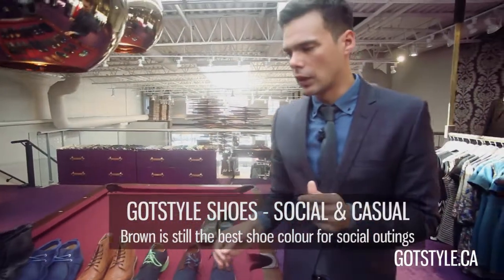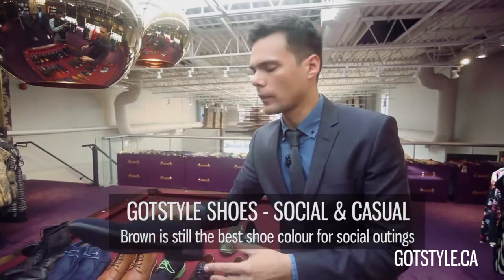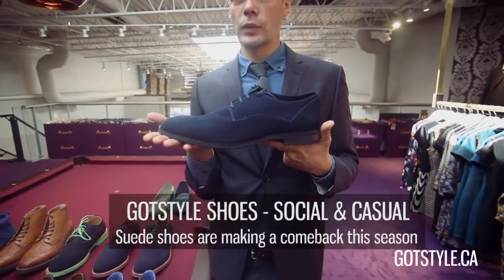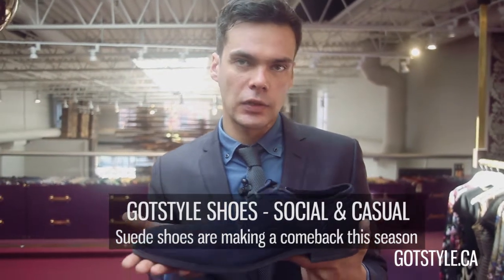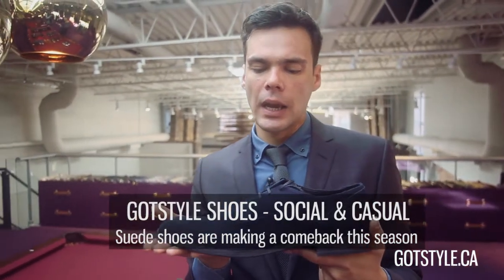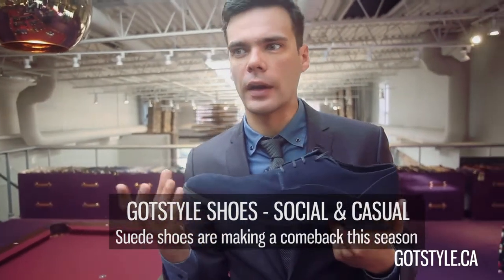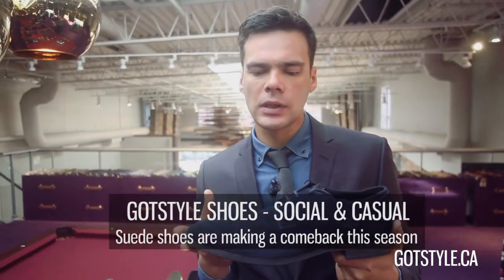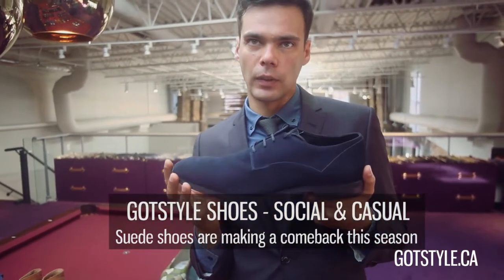Another great shoe for social is the blue suede shoe. Great with jeans, and with some suiting you can actually pair it as well — especially with fall collections where you'll see a lot of tweeds and heavier fabrics. I think suede goes really well with it.